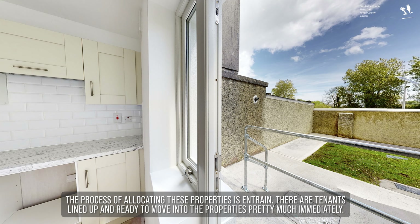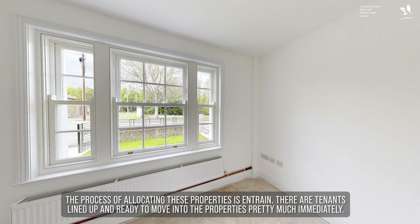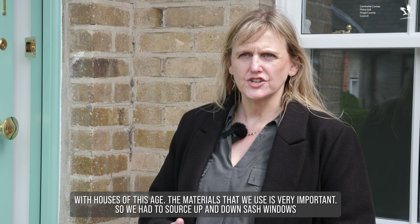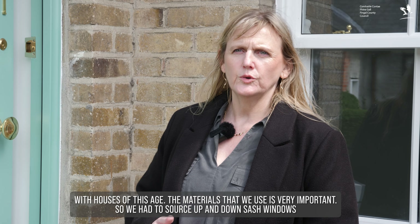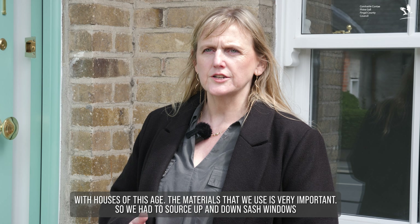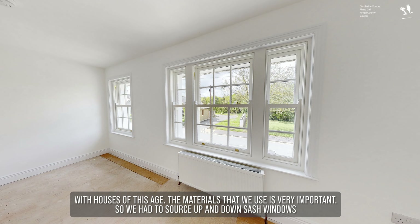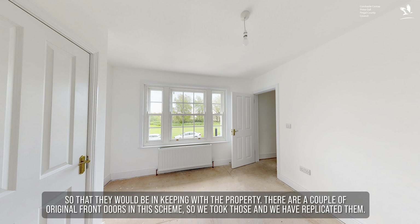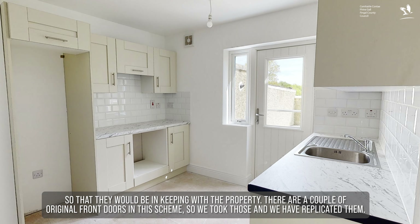The process of allocating these properties is in train. There are tenants lined up and ready to move into the properties pretty much immediately. With houses of this age the materials that we use is very important, so we had to source up-and-down sash windows so that they would be in keeping with the property. There are a couple of original front doors in this scheme so we took those and we have replicated them.